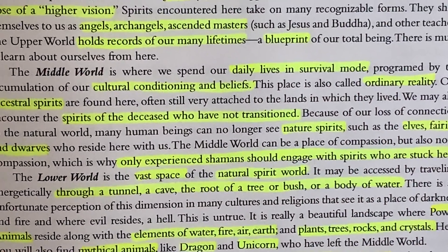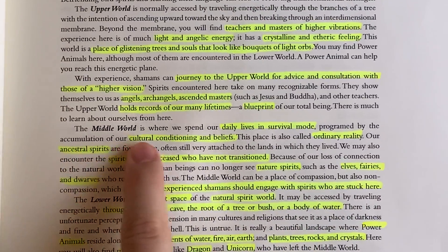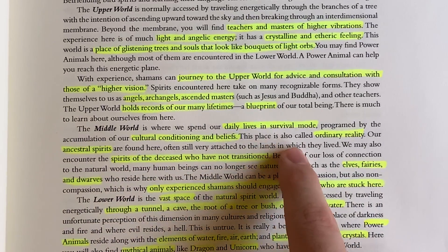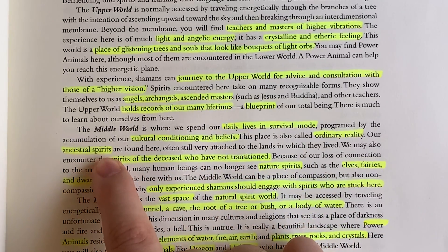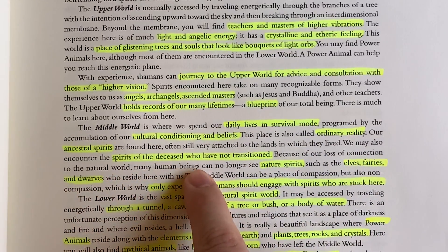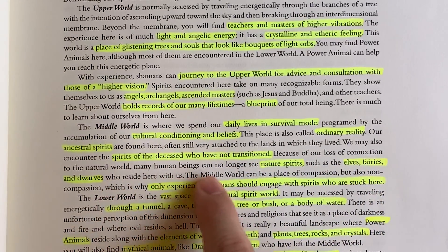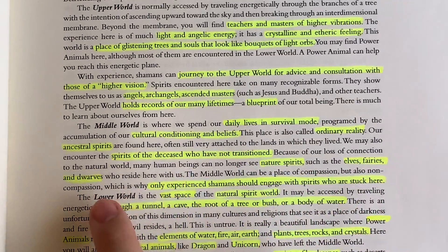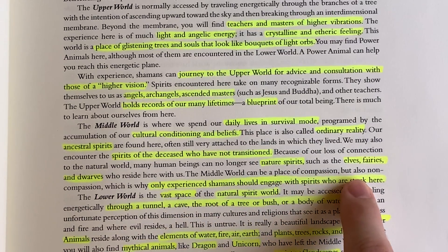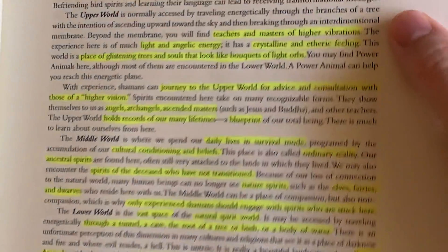The Middle World is where we spend our daily lives, in survival mode, programmed by the accumulation of our cultural conditioning and beliefs. This place is also called ordinary reality. Our ancestral spirits are found here, often still very attached to the lands in which they lived. We may also encounter the spirits of the deceased who have not transitioned — so it could be earthbound spirits. Because of our loss of connection to the natural world, many human beings can no longer see nature spirits such as the elves, fairies, and dwarves who reside here with us in the Middle World. The Middle World can be a place of compassion, but also non-compassion, which is why only experienced shamans should engage with spirits who are stuck here. That is really good advice.